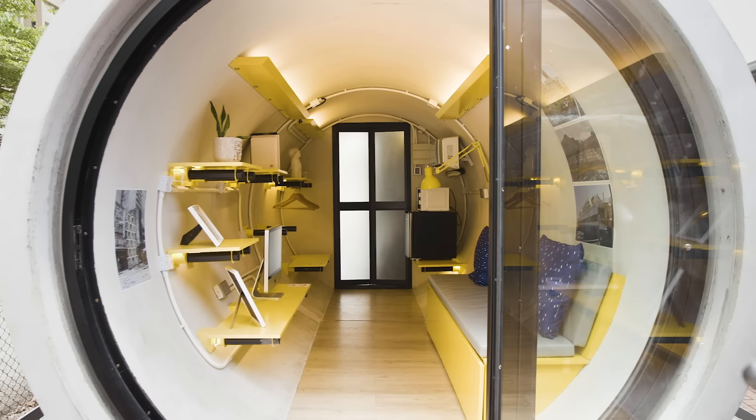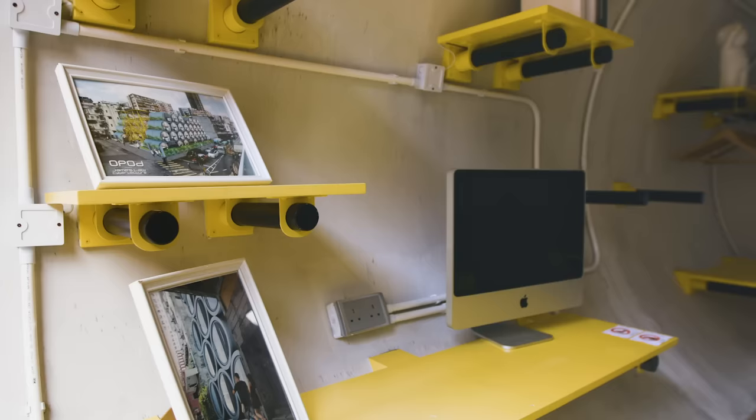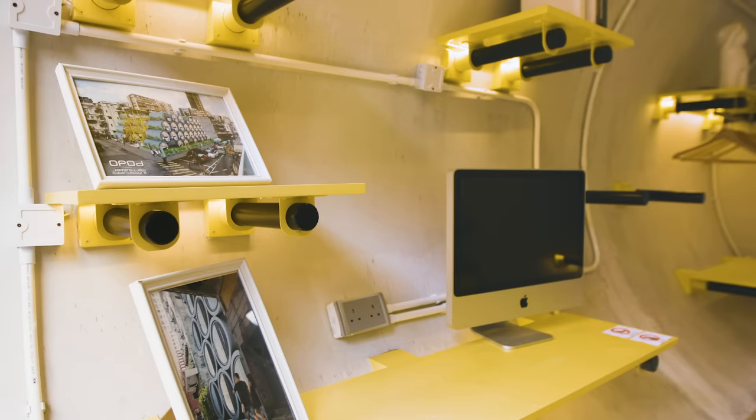The lighting is simple but very effective. We use fluorescent tubes to bounce light from the ceiling of the OPOD, creating a wider, more spatial effect. Additionally, LED lighting under the shelves accents the items placed on display.